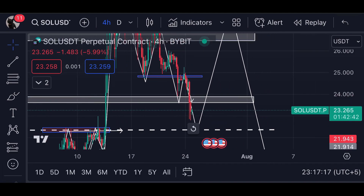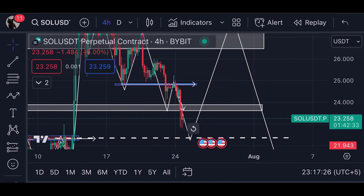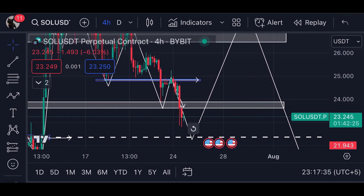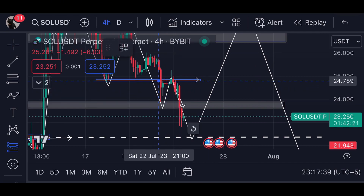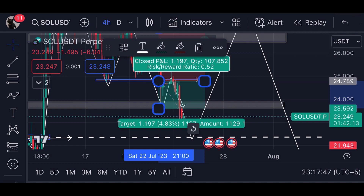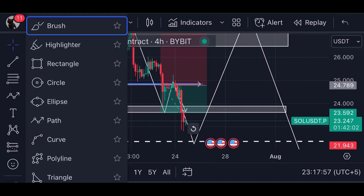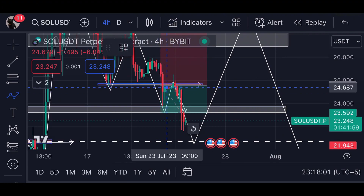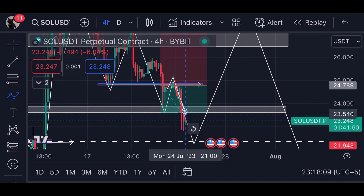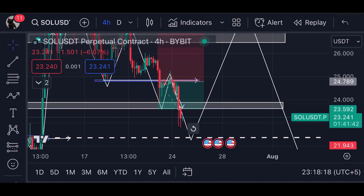Last night I told you that Solana was facing resistance at a previous support level. I gave you a potential trade setup — I told you to take a small short position with high leverage, and the target would be exactly this support level. When we formed a wick at that resistance, I told you to open a short position, and you can see we formed the wick and then dumped all the way to this region — almost a five to six percent down on Solana today.